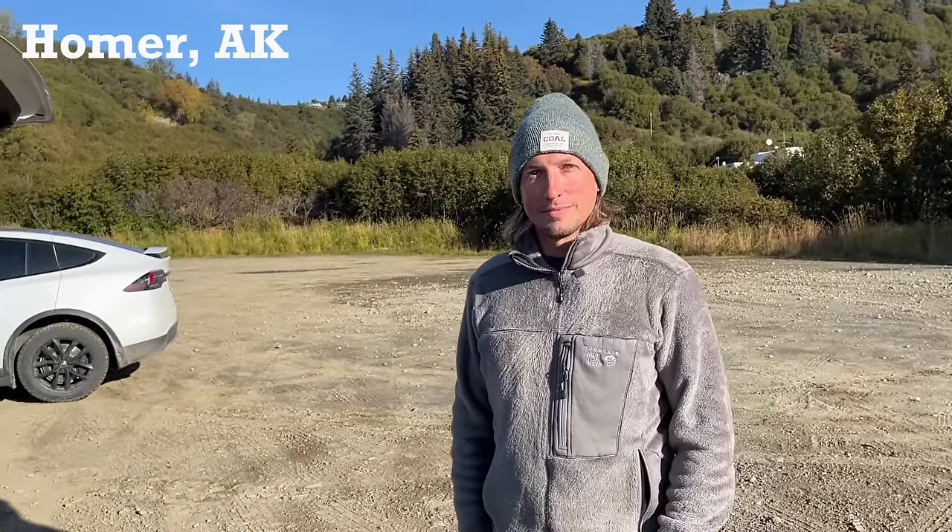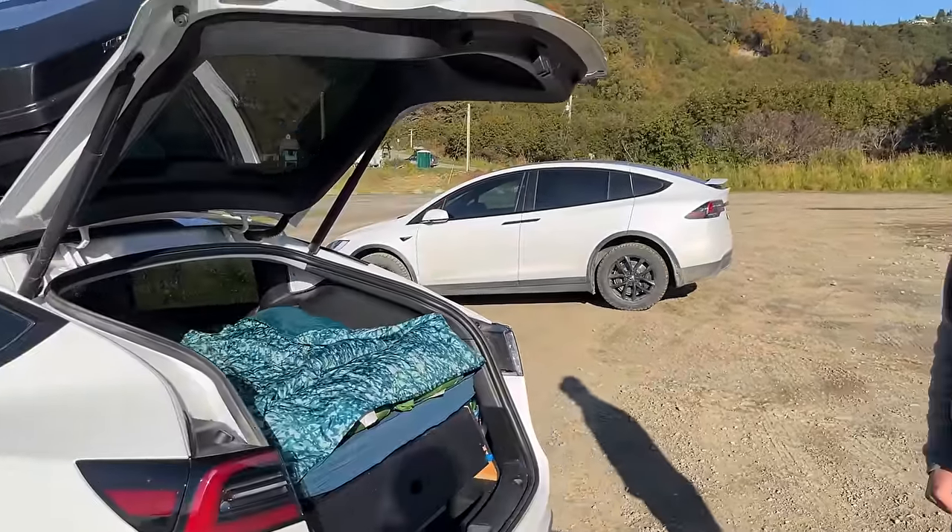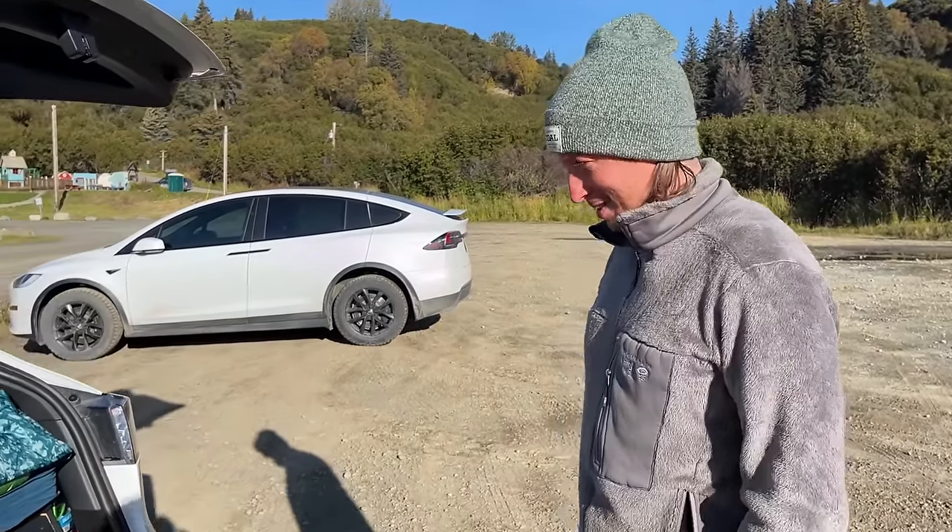I met him yesterday at a Supercharger and he lives out of his Tesla Model Y. So could you give us a tour of your little mobile home? Yeah, definitely. So this is Scotty.